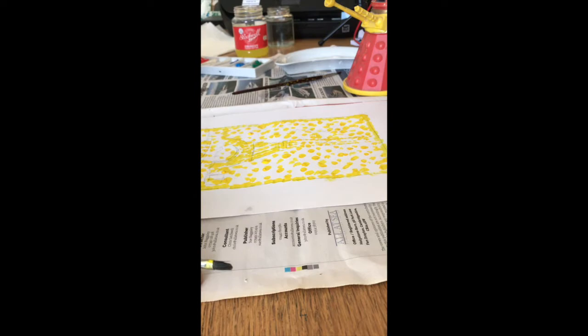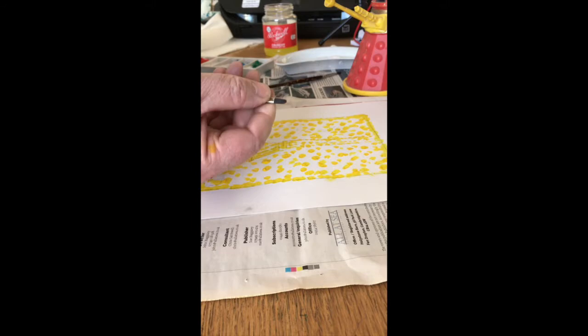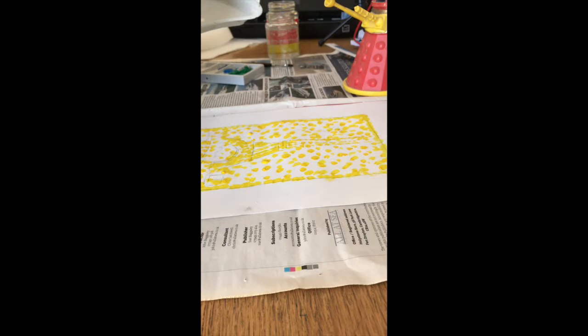I'll wash out my warm color brush and dry it with kitchen towel. It's a good idea to keep your brushes as clean as possible — don't let acrylic get down into the metal part called the ferrule, because that will make the brushes splay out. Now I'm going to get my cold color water and go over to this emerald green, and mix a tiny little bit of it with some white to create a very pale green color.